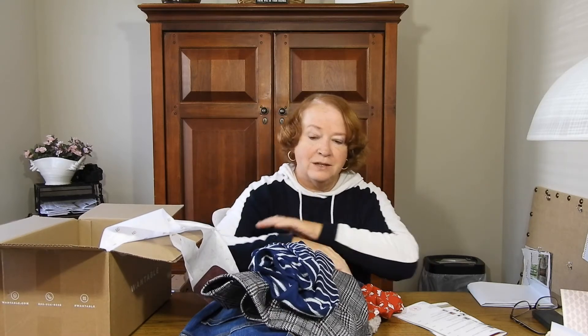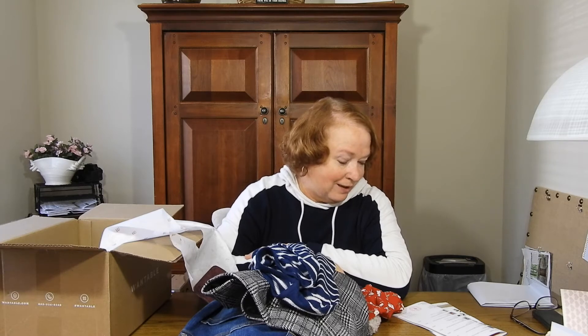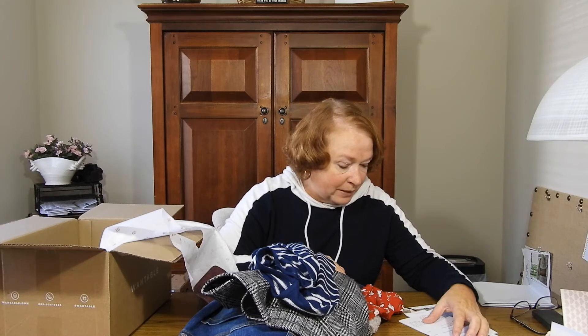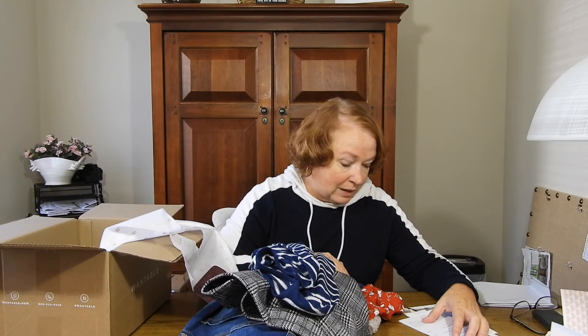A lot of fun things to try on! My problem is going to be sizing. The merchandise total in this box is $477. If you keep all five items you get a discount of minus $95, bringing it down to $381. The styling fee was $21.45, and that is deducted if you buy anything in the box.